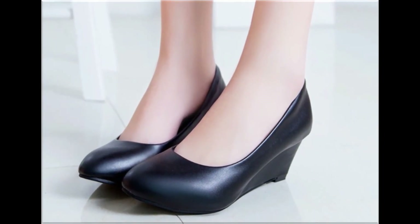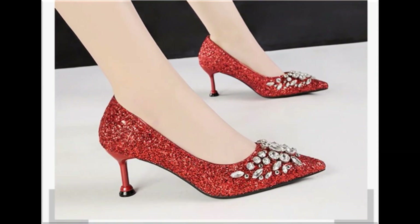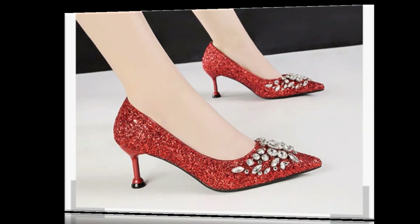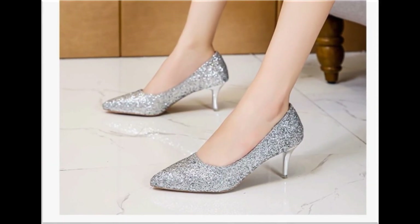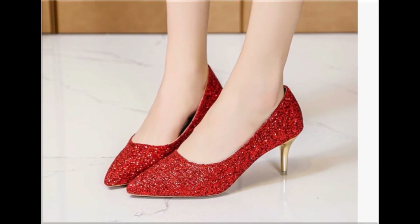If you want to see more branded collections of designer footwear and dress designs, visit my channel and click on the playlist section — you will find all branded footwear new collections very easily. Shiny shoes are also very pretty and gorgeous.